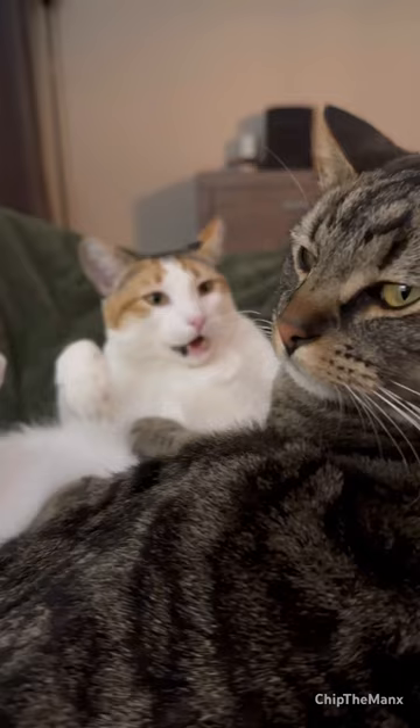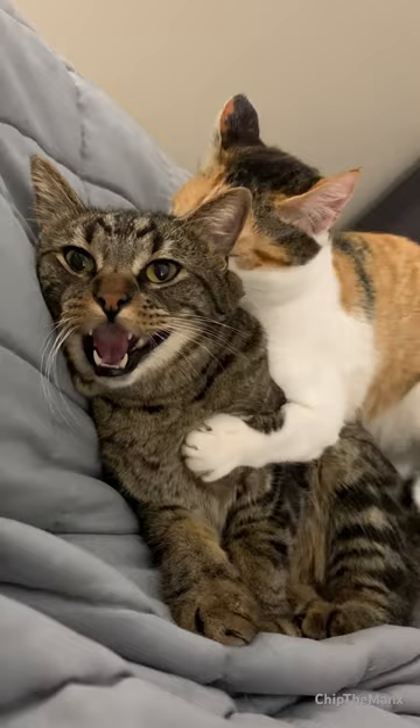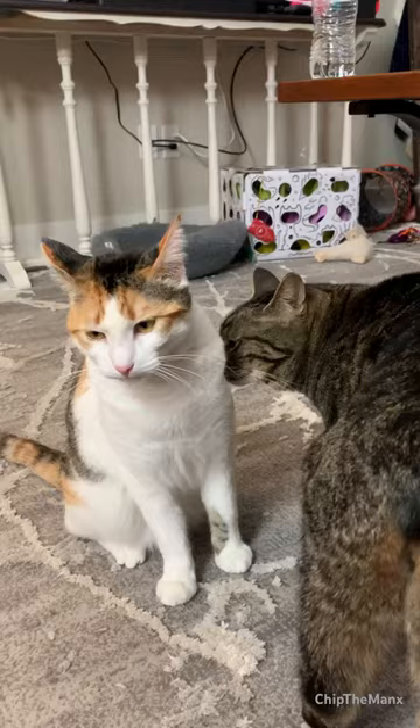This behavior is called a Flehmen response, which involves a cat curling back its upper lip and inhaling through its nose. This helps to direct the scent towards a Jacobson's organ in their mouth, a specialized sensory organ that is located pretty much in the roof of their mouth.